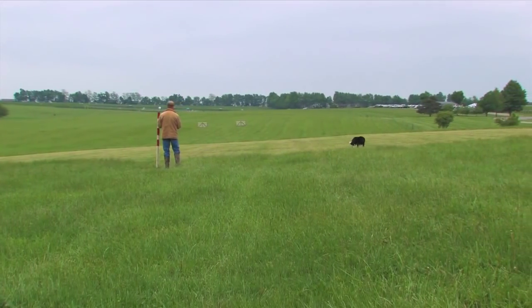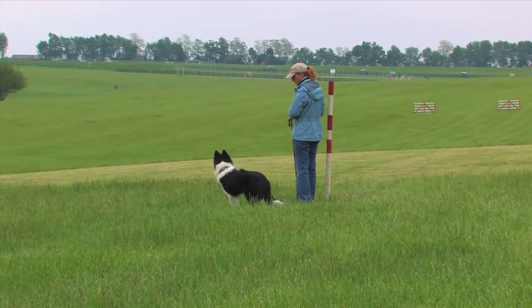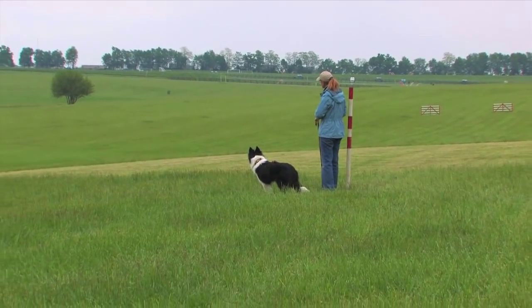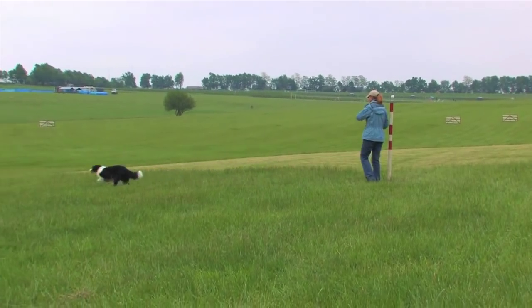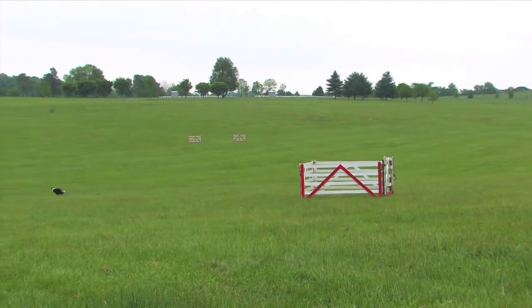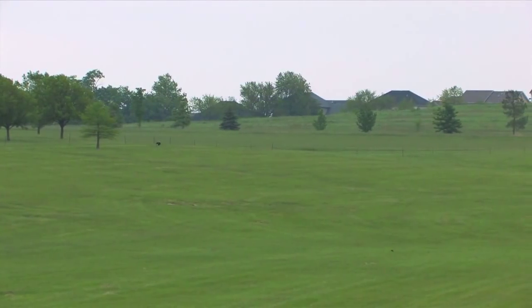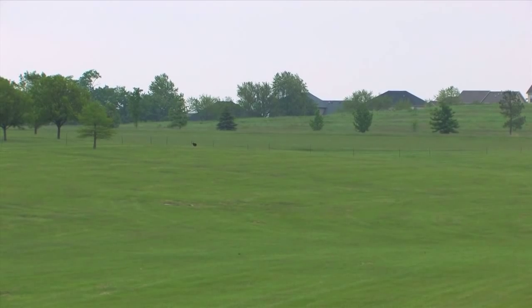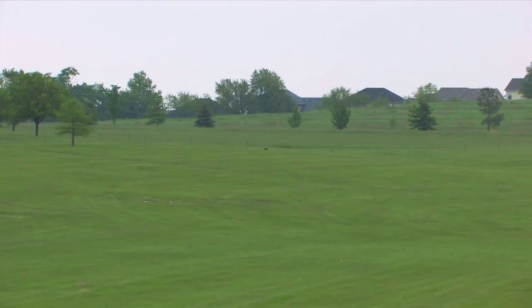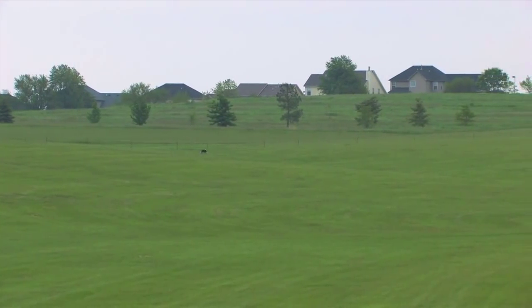At a sheepdog trial, just as on the farm, the outrun may start from the right or left side and varies in distance and terrain. In a trial situation, the field tends to be more open and encouraging of the natural shape a good border collie instinctively chooses when running out to get the sheep. At trials, the dogs normally work on a small packet of three to five sheep. Because there are fewer sheep in a trial for each run, the lift is more direct than when gathering many sheep spread out in a field.